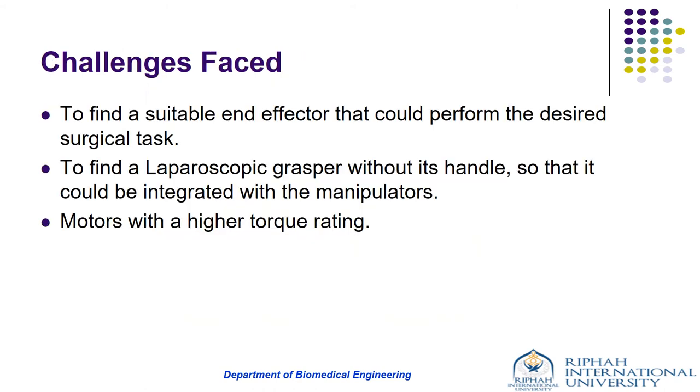The challenges faced during development included finding a suitable end effector — the goal was to use a laparoscopic grasper in place of the end effector, but the challenge was finding a grasper without its handle control so it could be integrated with the manipulators. Another challenge was finding suitable motors; a motor with a higher torque rating would have been more suitable, but the motors used in the prototype were of the maximum torque rating that could be found easily in Pakistan.